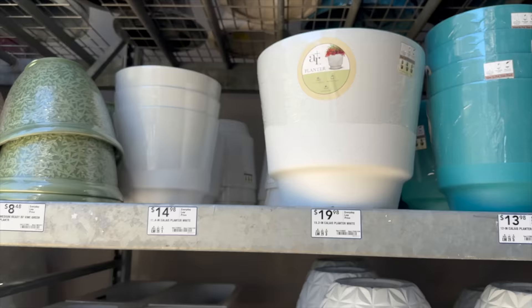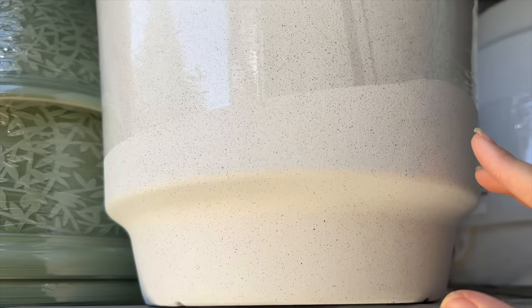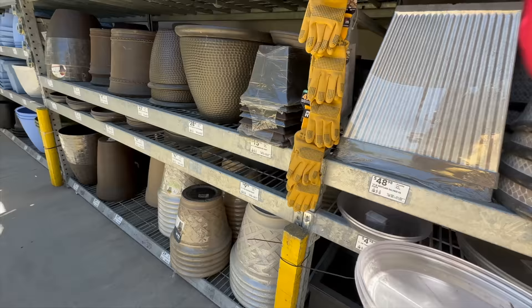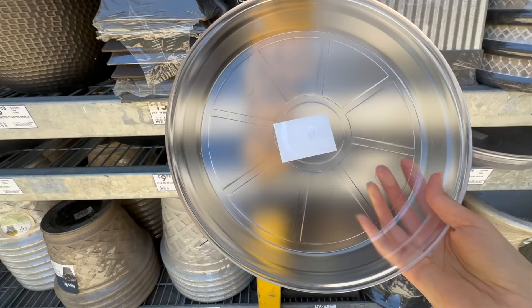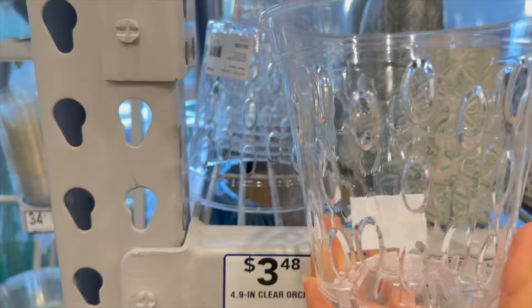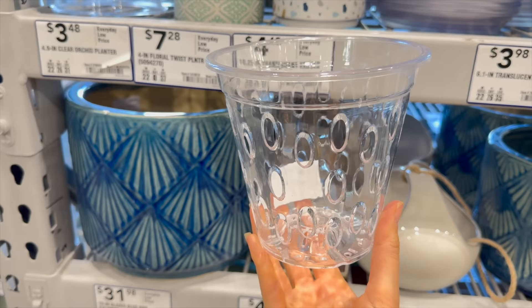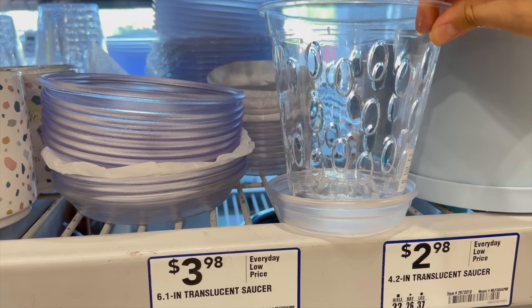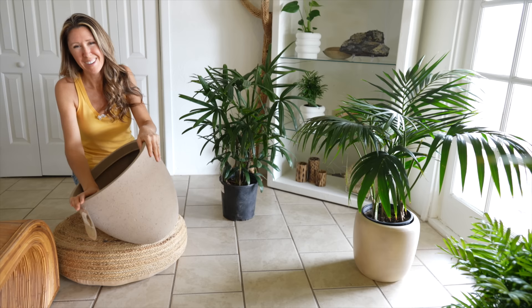We also stopped at Lowe's to check out their plant pots. They had some nice Allen + Roth ones - I really like those. There was one with a speckled stone texture or powder-coated finish on the outside. I was looking for a clear saucer too, and thought I'd have to go with flimsy plastic ones, but I ended up finding Allen + Roth clear acrylic ones that are nice and thick and sturdy. They also had clear orchid planters which were really fun, and smaller sizes of the acrylic saucers to match.